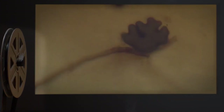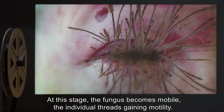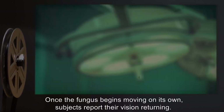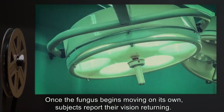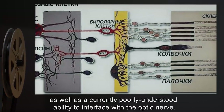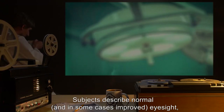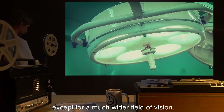Once the eyes are completely gone, mycelia invade the sinuses where they trigger increased mucus production, which the fungus appears to feed upon. At this stage the fungus becomes mobile — the individual threads gain motility. They move around the subject's face in seemingly random patterns. Once the fungus begins moving on its own, subjects report their vision returning. The fungus appears to have photosensitive cells as well as a currently poorly understood ability to interface with the optic nerve.